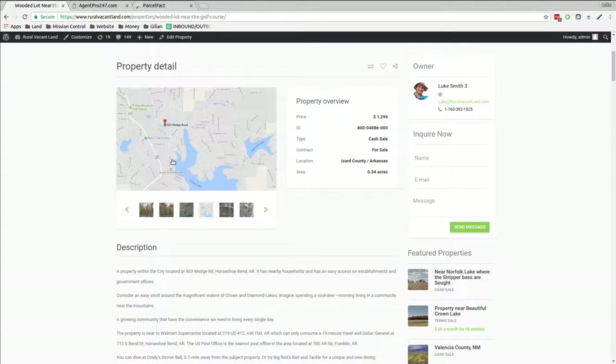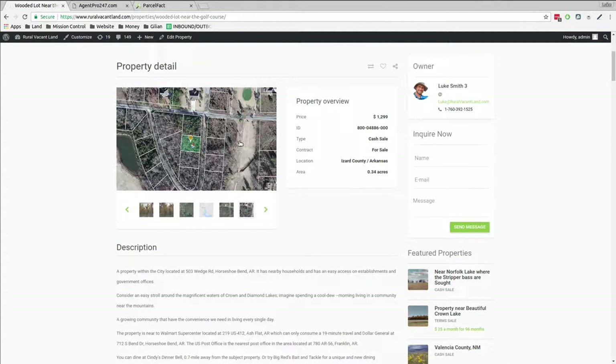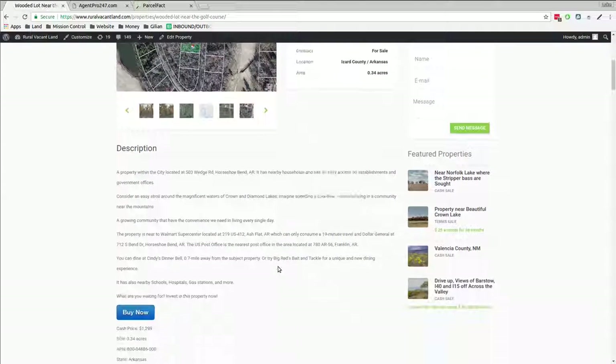It's woods. It's near a lake. There's a golf course all around it. Golf courses. Let's zoom in some more.